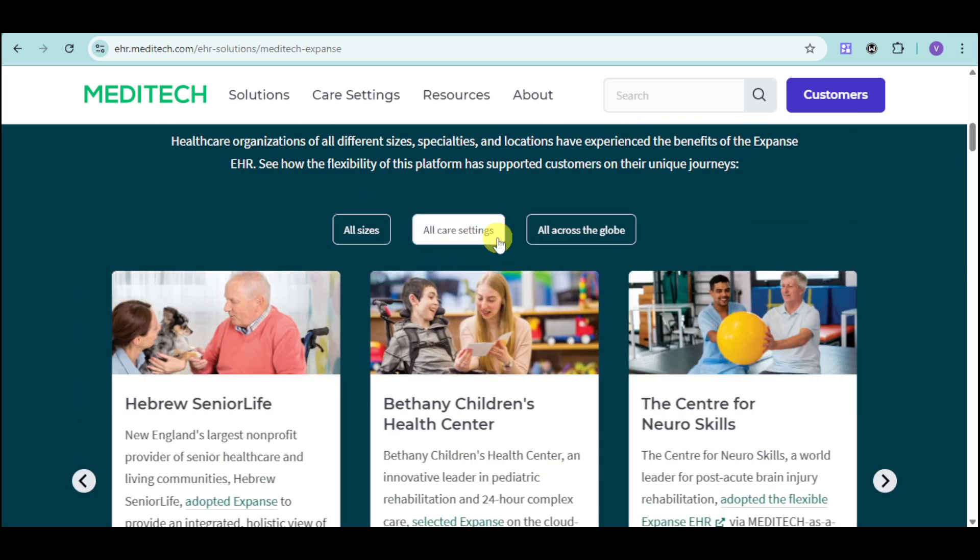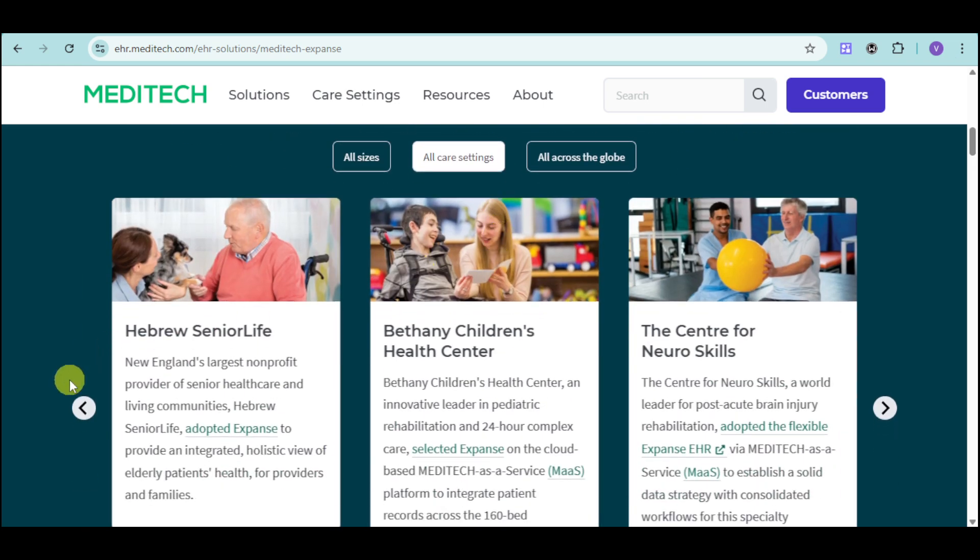Hebrew Senior Life primarily takes care of elderly patients' health for providers and families. It is New England's largest non-profit provider, and Meditech can still function effectively in this particular setting.